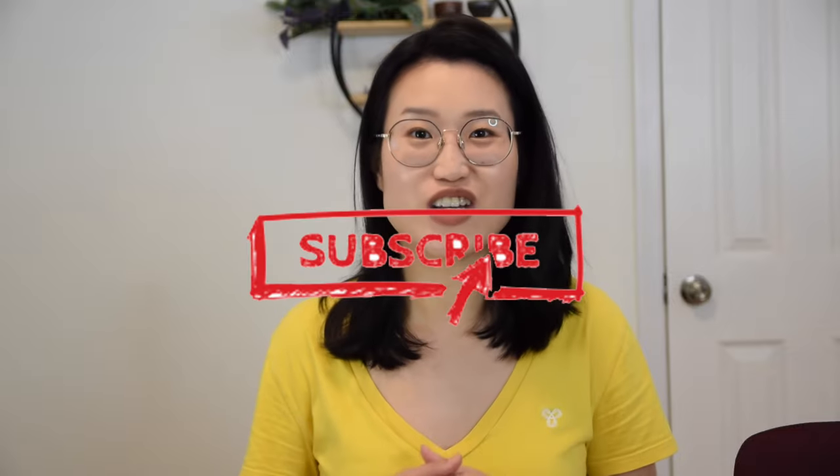Thank you for joining me. If you like this video, please give me a like and don't forget to subscribe to our channel for more tea videos. Until next time, keep steeping!